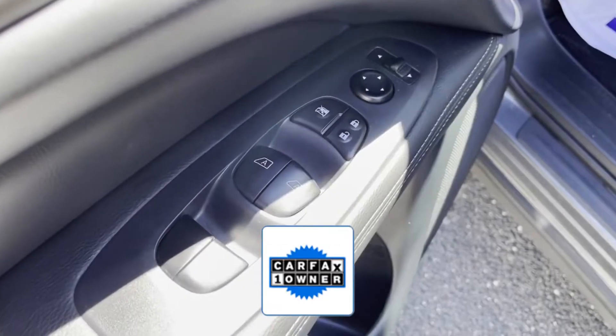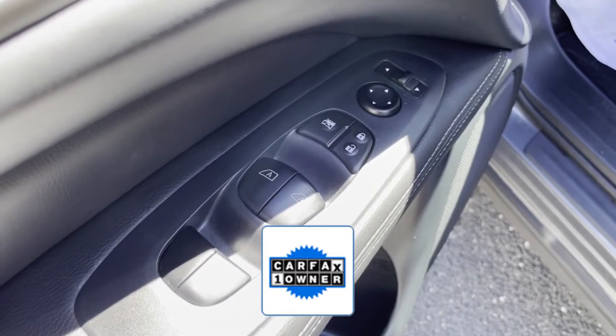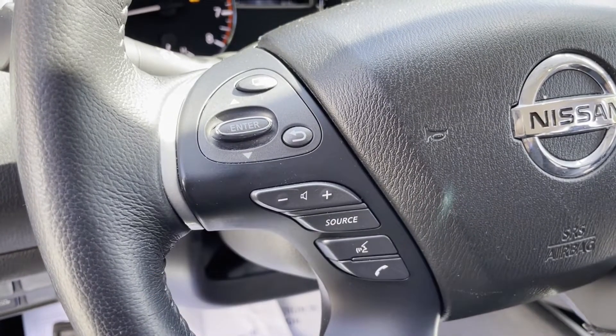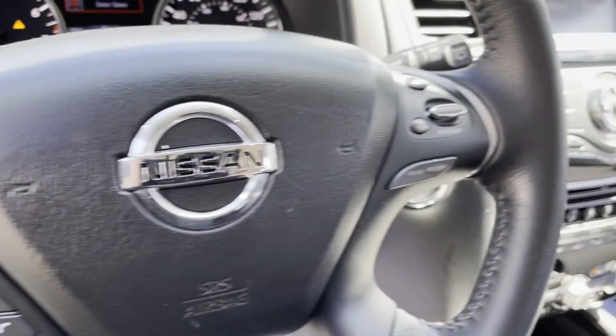As a Carfax one-owner vehicle, enjoy extra advantages such as having less normal wear and tear. This is a top-rated dealer. Stop by for a test drive and feel the difference.